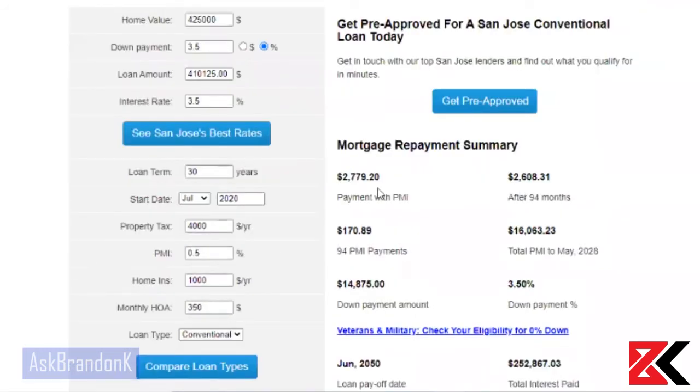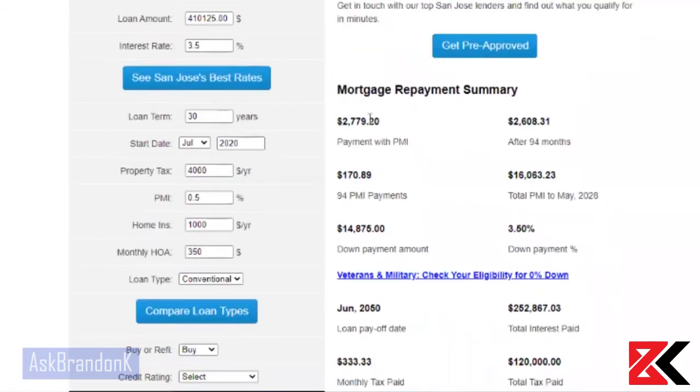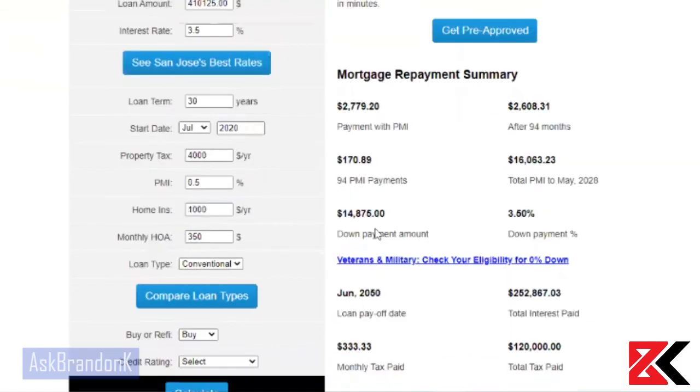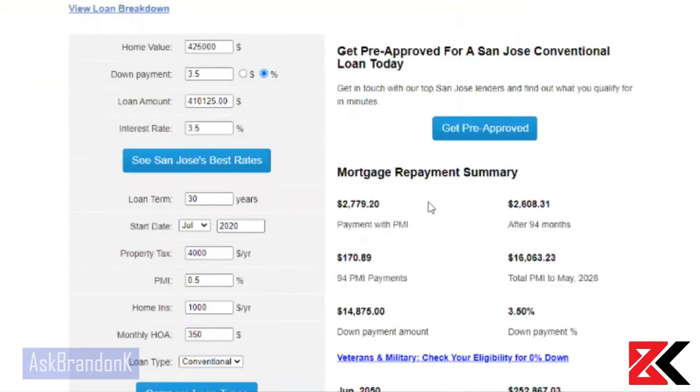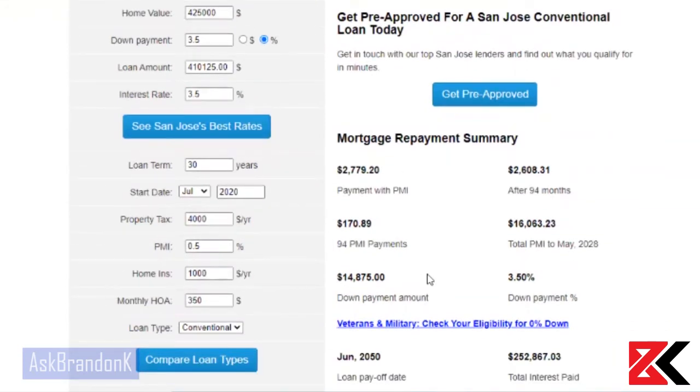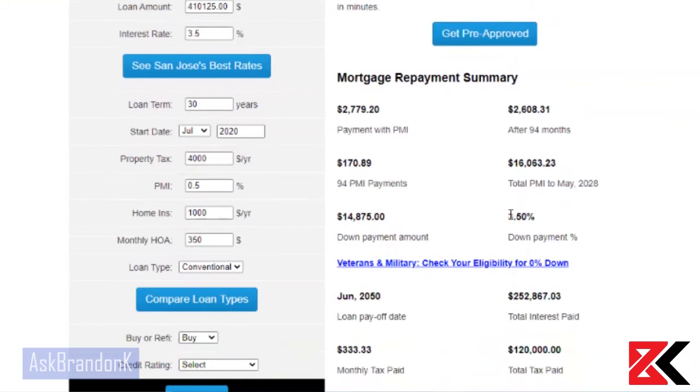That brings your payments with PMI to $2,779 a month. And once you finish paying PMI after 94 months, you'll be paying $2,600. The down payment amount is only $14,875 that you need to purchase a property for $425,000 — you just need $14,875, and that's a 3.5% down payment.